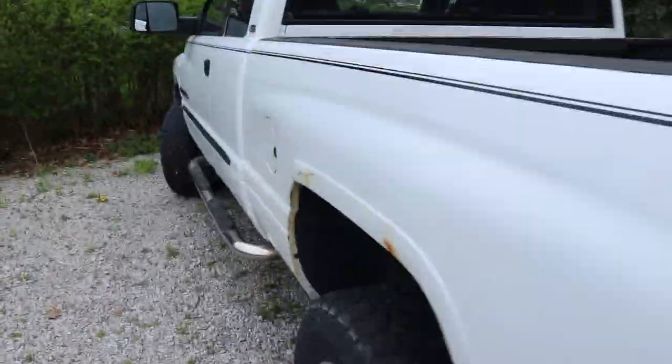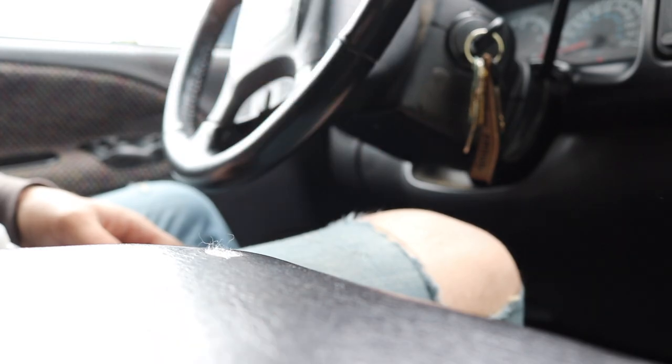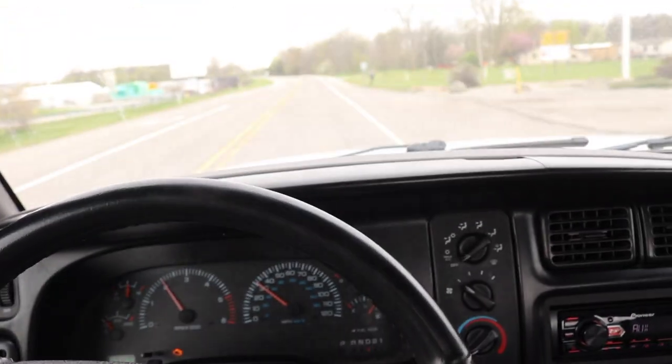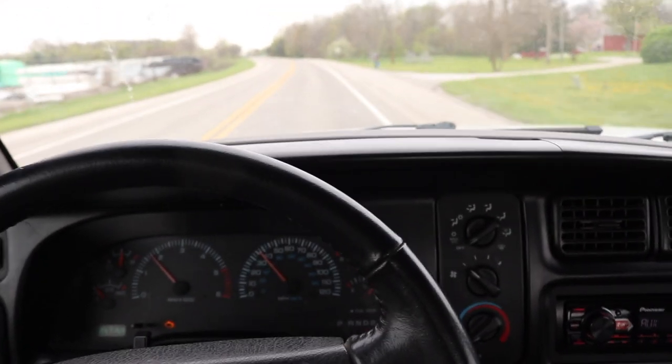Here we go, off to drop this thing off for painting and bodywork and picking up the red one. Hear it roaring - I think it's a clutch fan.